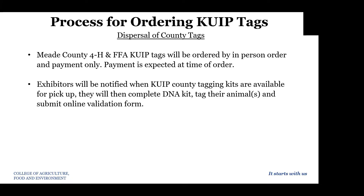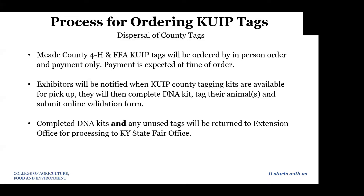Once you place your order and we receive those county tagging kits back from the state fair, we will give you a call to come and pick up your tagging kits. From there, you will follow the instructions in the tagging kit to complete the DNA kit, tag your animal, and then you will submit your online validation form using the QR code included in that county tagging kit. Your completed DNA kits and any unused tags will need to be returned to the extension office.